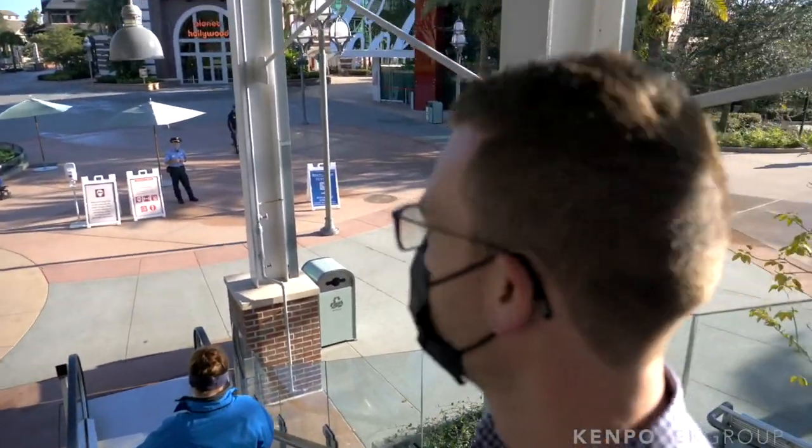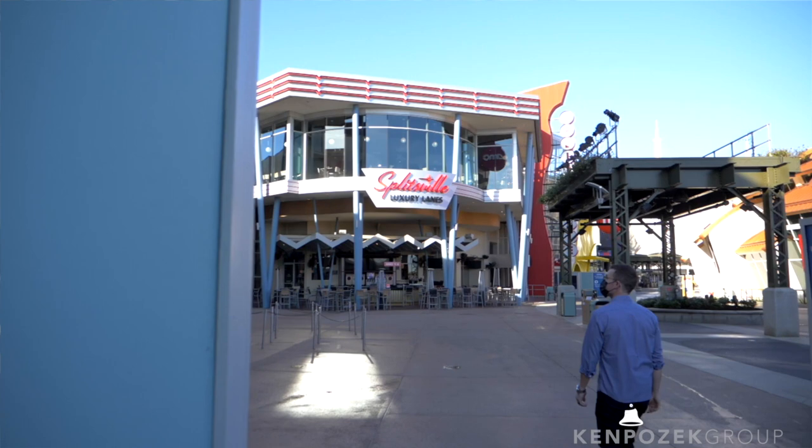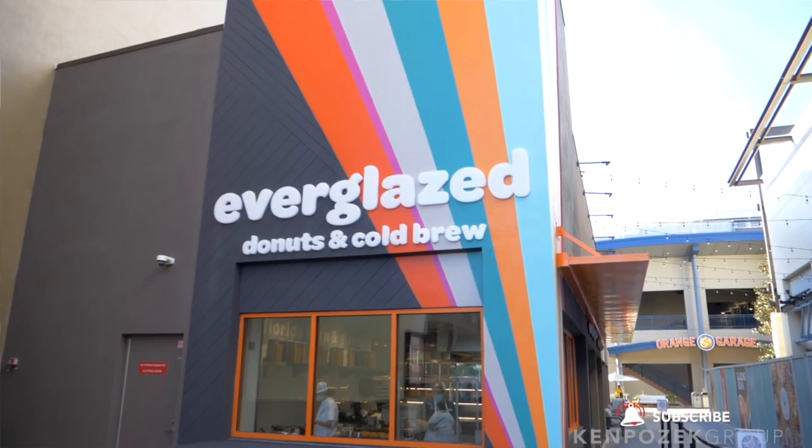It's such a beautiful morning. So Everglaze Donuts is over by the Orange Garage, and right now they've got the area shut down over by AMC, so you've got to kind of come back around. But they open at nine o'clock right now, so they're really open before anybody else here. You can get your coffee and get your donuts. I'm excited to take a look. Come on.